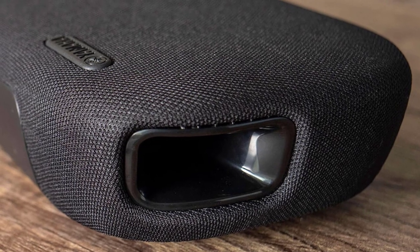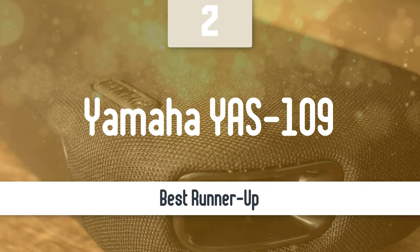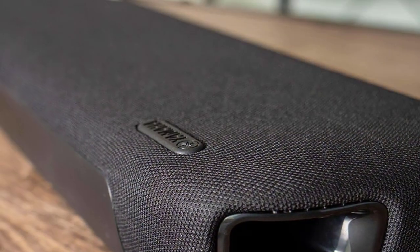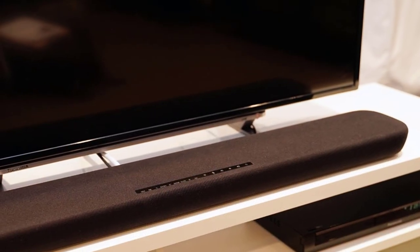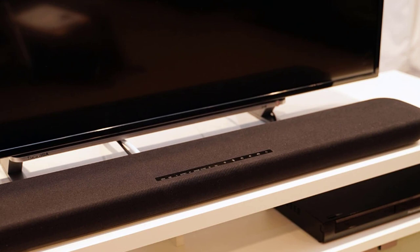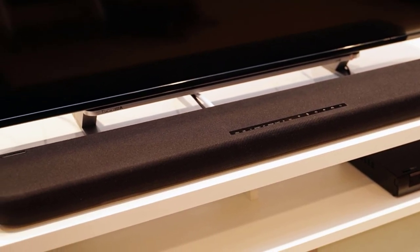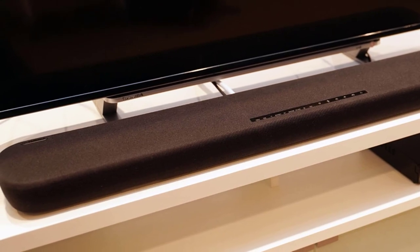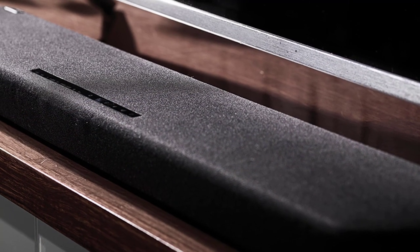Before we talk about the best model overall, let's look at the runner-up. Number 2: Yamaha YAS-109. One of the most interesting qualities of the Yamaha YAS-109 is that it delivers Alexa and Spotify Connect built-in, along with Wi-Fi and different sound modes. However, the biggest selling point is its amazing sound quality that managed to impress everyone. The Yamaha YAS-109 has a beautiful, well-thought-out, and pretty minimal design.